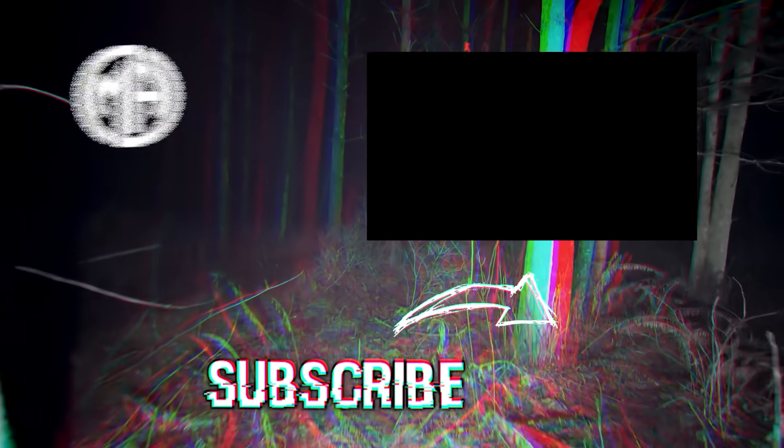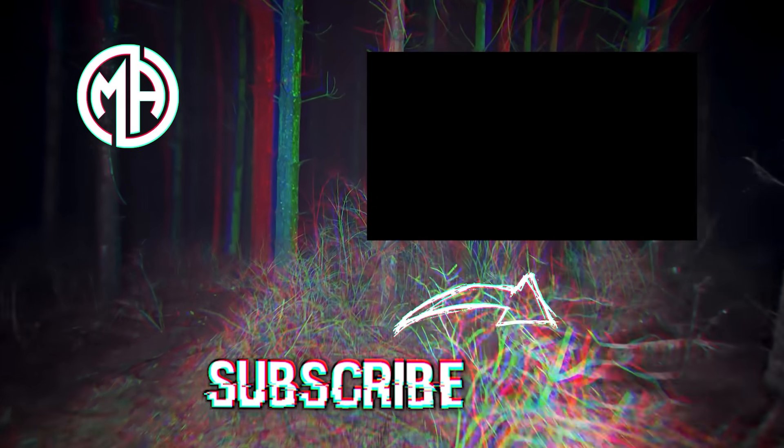All right, that has been our list for today. Thanks so much for checking it out. I've been your host, Levi Kozolowski, and I'll see you again soon. Goodbye!